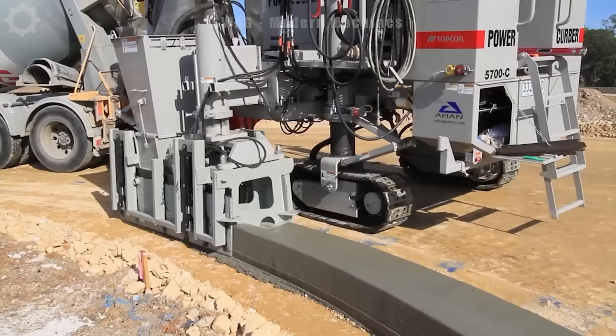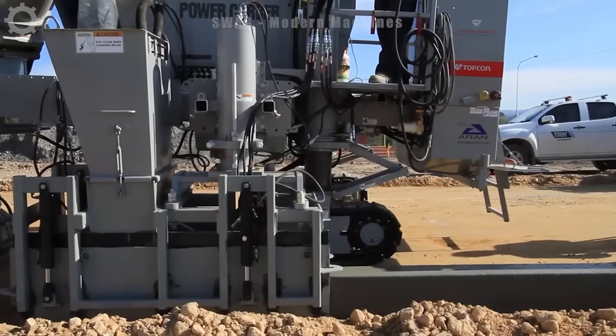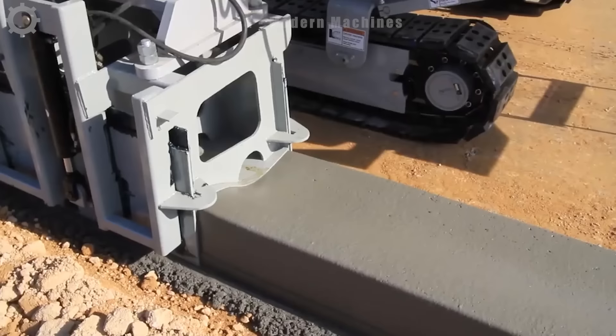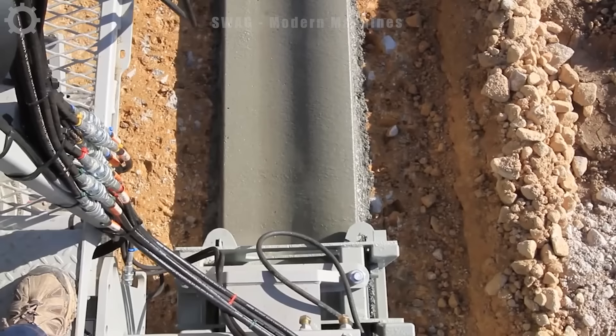Dividers or sidewalks are no longer concrete blocks that are individually produced and then assembled. Now engineers have created a machine that directly molds the separator. This machine, along with a material mixing truck, can create a seamless, uninterrupted divider. Using this technology, the construction speed is much faster than the traditional method — up to several kilometers per day.